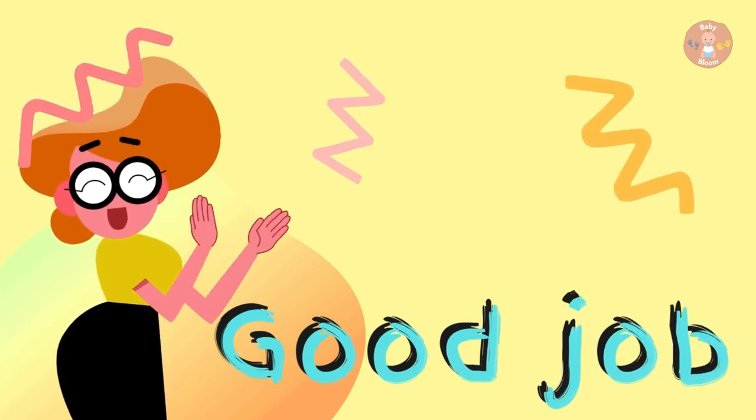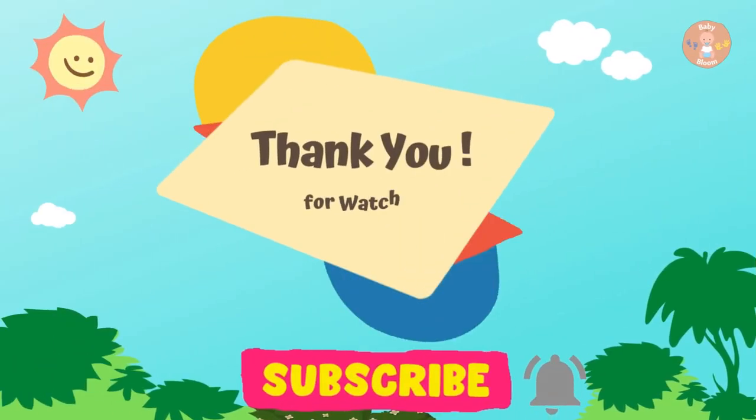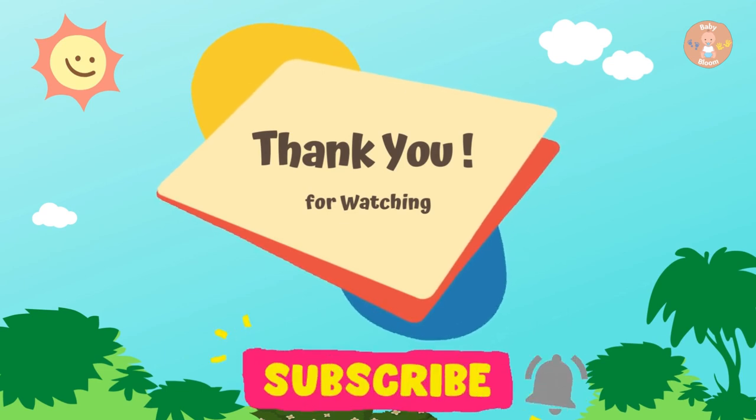You have done it! Good job. Thanks for watching. Please subscribe for more videos.